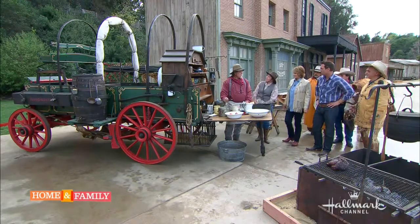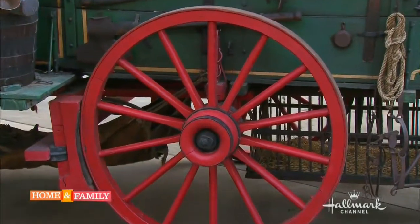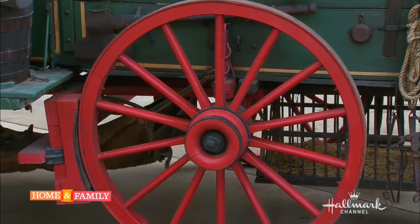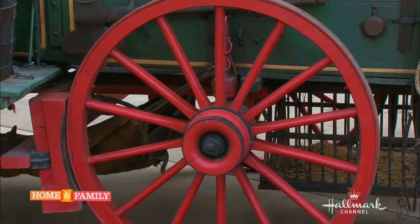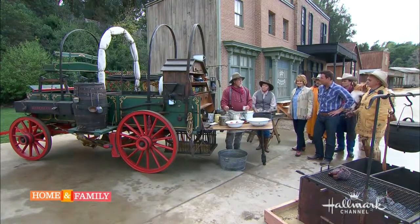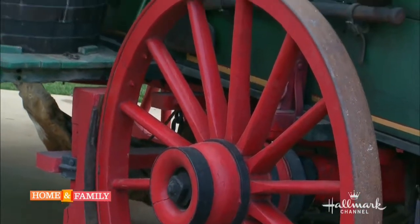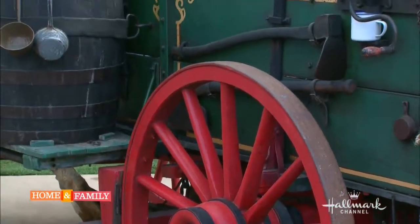Why the red wheels? The red wheels help hold the natural oil of the wood in and keep the spokes a little tighter in the hubs. These are actually the original colors when Studebaker made the wagon — a green box with red wheels. When he restored it, he made it just the way it was.